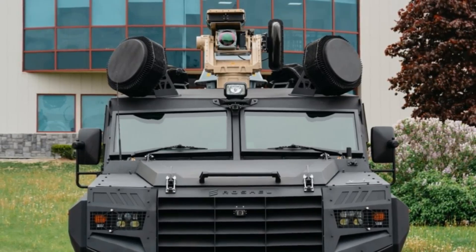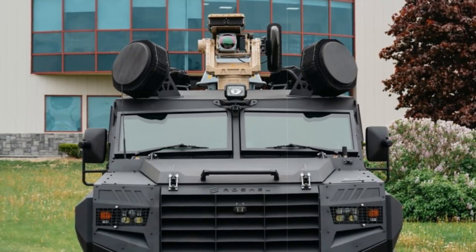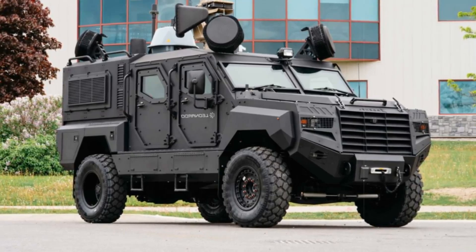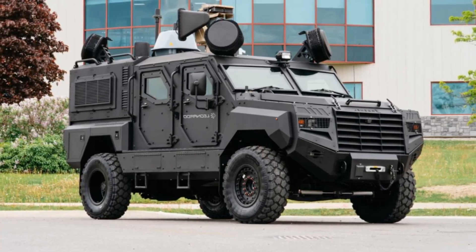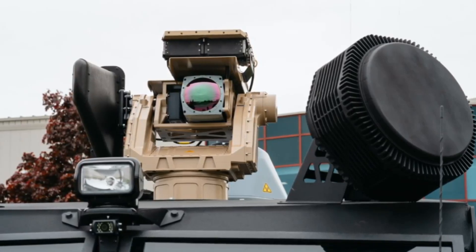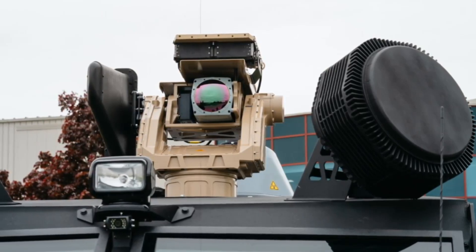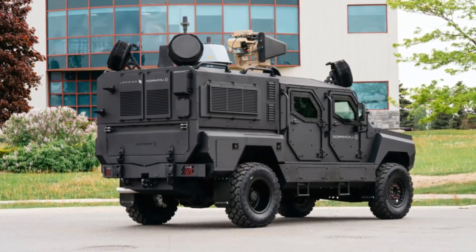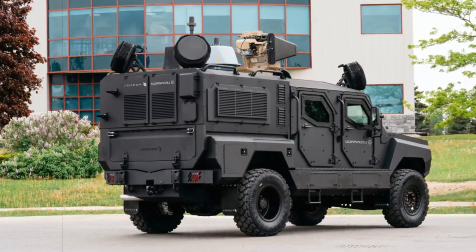The upgraded Senator MRAP now features enhanced armor capable of withstanding small arms fire and explosive fragments. A major design enhancement is its V-shaped hull, engineered to deflect blasts from mines and improvised explosive devices equivalent to 6 kg of TNT. Powering the vehicle is a robust 6.7-liter turbo-diesel engine that generates over 300 hp and supports multiple fuel types. The all-terrain capabilities are bolstered by four-wheel drive, a reinforced frame, and tactical additions like a front winch and infrared lighting systems for low-visibility missions.